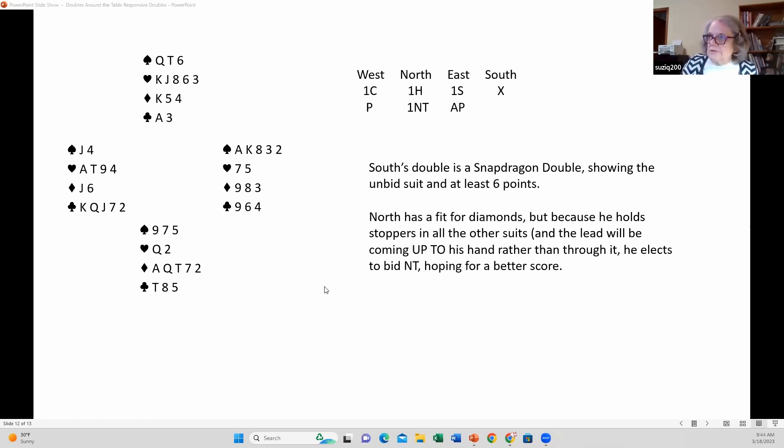Here we have another example: West is the opener, he opens one club, North overcalls a heart — a very nice hand — and East bids one spade, promising five of them. He would use the negative double if he had only four. West is not thrilled: I know you have five spades but I don't have three. South doubles, saying: I have five cards in the unbid suit — diamonds — and I have tolerance for the suit you opened: honor doubleton or three small.